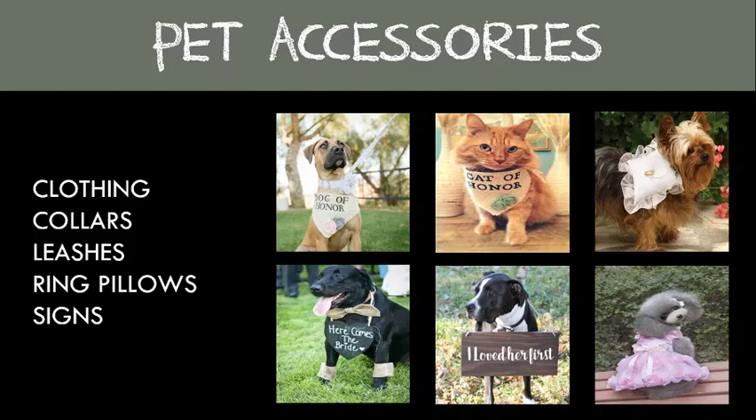Pet accessories: if you plan on including your beloved pets in the ceremony, you may want to consider dressing them in something special or making them stand out in some special way. They are as much a part of your family as your bridal party, so some options you have are clothing, collars, leashes, ring pillows, or signs.